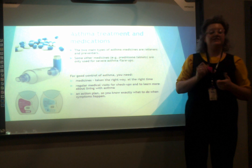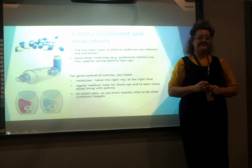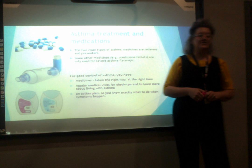The two main types of asthma medication are relievers and preventers — this one here is the reliever, this one is the preventer. Other medications such as preventer tablets are only used in severe asthma flare-ups. The National Asthma Council of Australia states that for good asthma management you need medicines taken the right way at the right time, regular medical visits for check-ups, and an action plan so that you know exactly what to do when your symptoms occur.